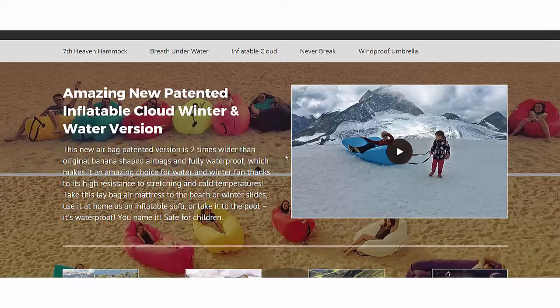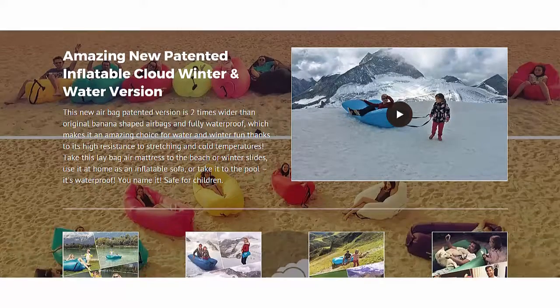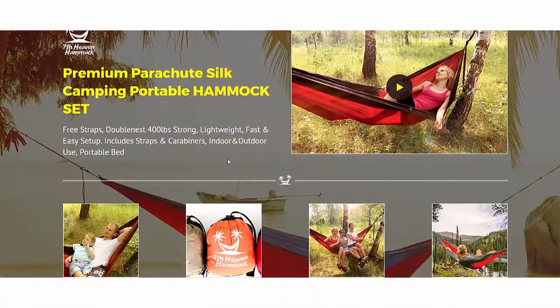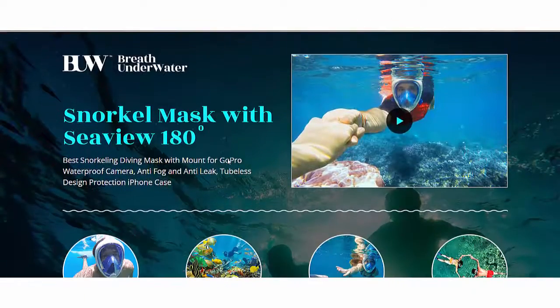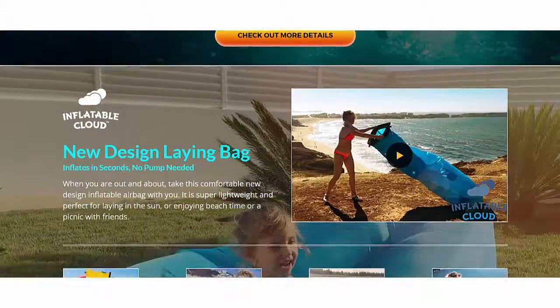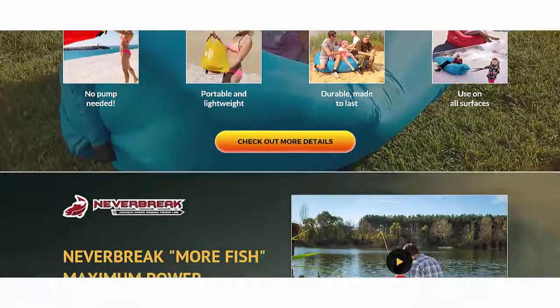We really strive to help you and show you everything. There is always competition, but there is always room for everyone in a 250 billion dollar Amazon market. I use this store in many examples, so you might be wondering what it is. We are selling fun lifestyle products such as hammocks, snorkeling masks, airbags, umbrellas, and fishing equipment.